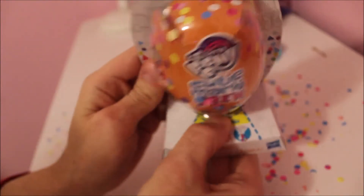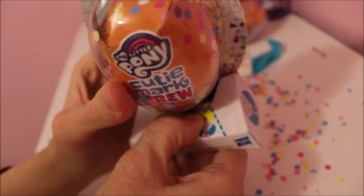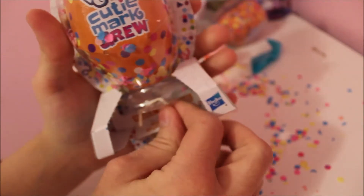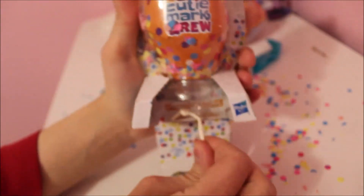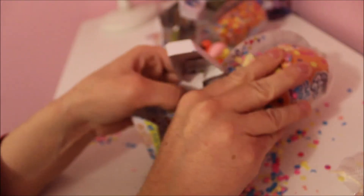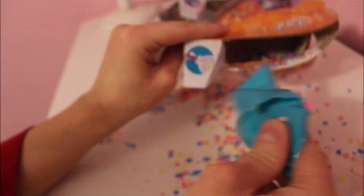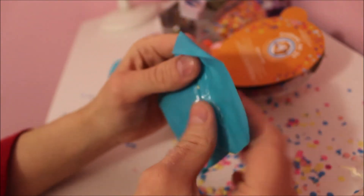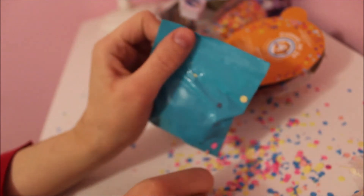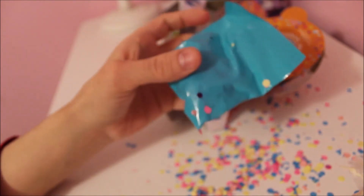Now let's open the other one and see who we got this time. Who's your favorite pony? If any of you guys watch My Little Pony or know anybody who does, let me know in the comments below. Also let me know if you want me to do more unboxing videos, because I also collect a lot of Funko Pops and I can show you my collection of them — I was thinking of doing that for one video.